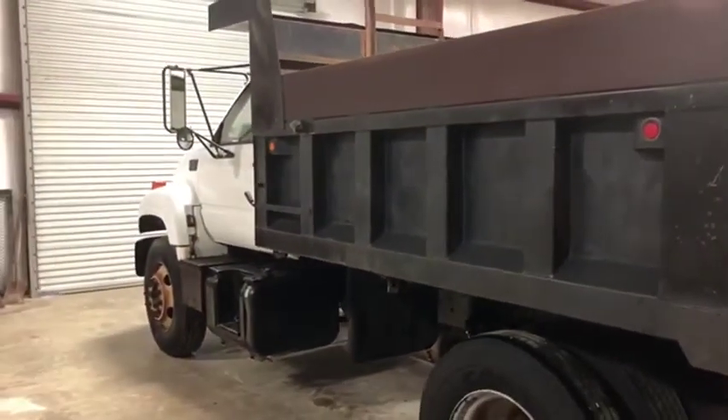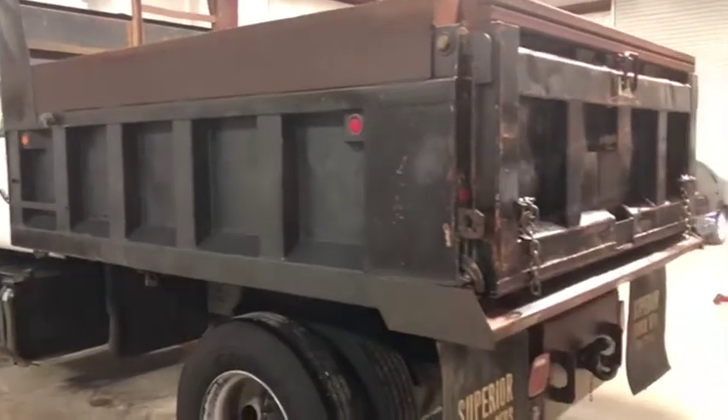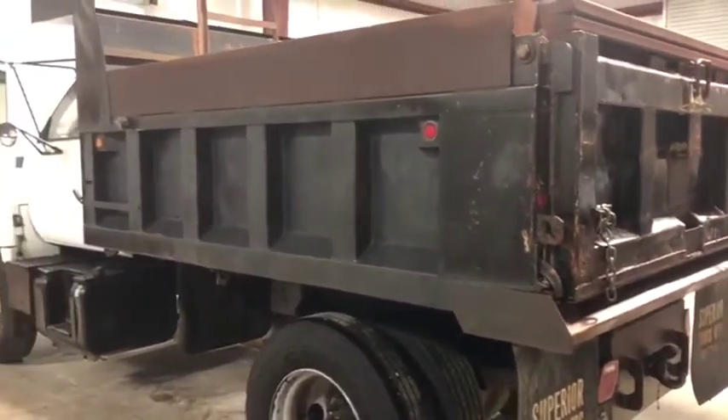It has a nice 3126 CAT engine, around 140 horsepower. I think it's a 7.2 liter. Nice, nice truck all the way around.